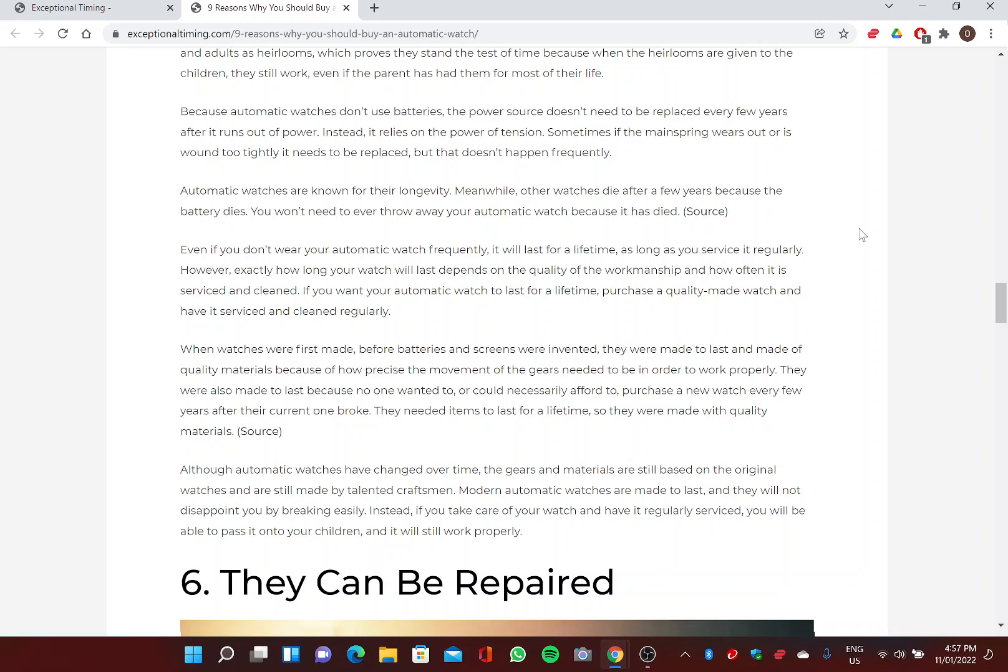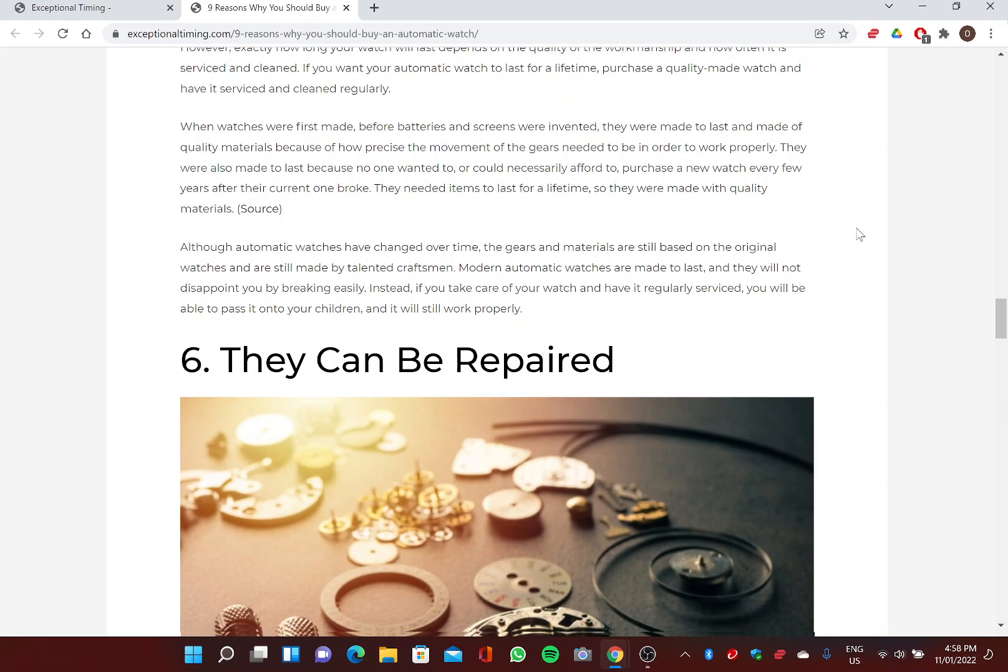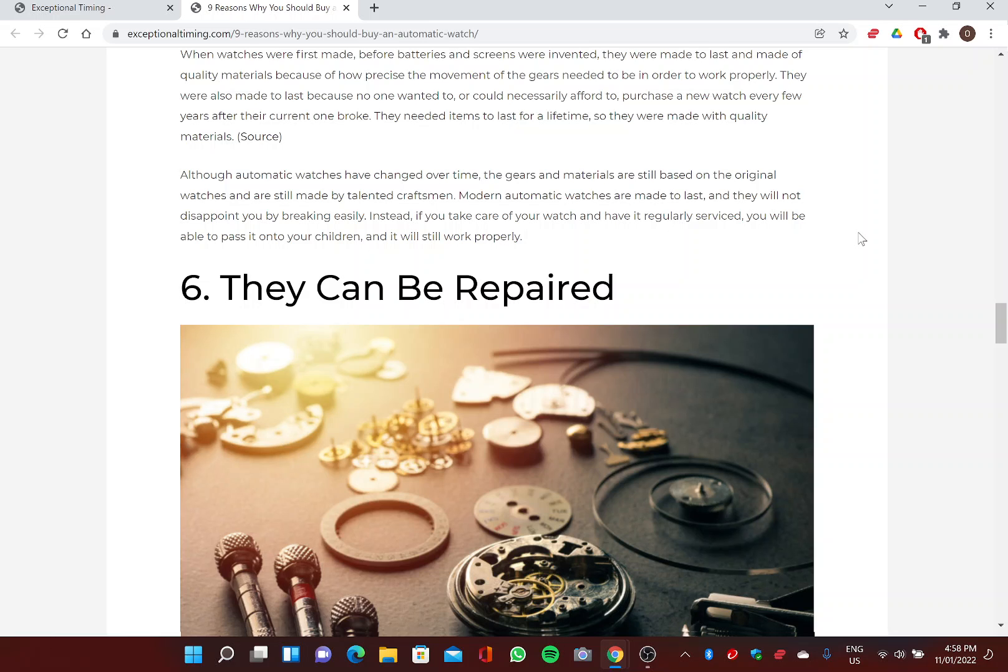If you want your automatic watch to last for a lifetime, purchase a quality-made watch and have it serviced and cleaned regularly. When watches were first made, before batteries and screens were invented, they were made to last and made of quality materials because of how precise the gear movement needed to be. Although automatic watches have changed over time, the gears and materials are still based on the original watches and are still made by talented craftsmen. Modern automatic watches are made to last, and if you take care of yours, you'll be able to pass it on to your children.